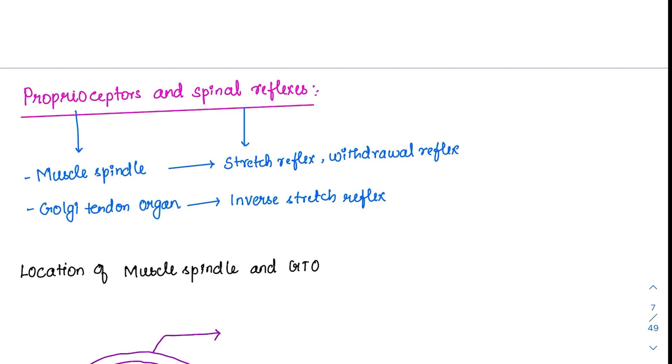There are two important proprioceptors in the body. One is the muscle spindle and the other is the Golgi tendon organ. The muscle spindle is responsible for the most important reflex in the body — the stretch reflex — and also for the withdrawal reflex. The Golgi tendon organ, also called GTO, is responsible for the inverse stretch reflex.